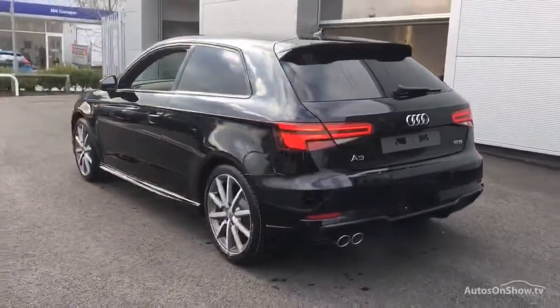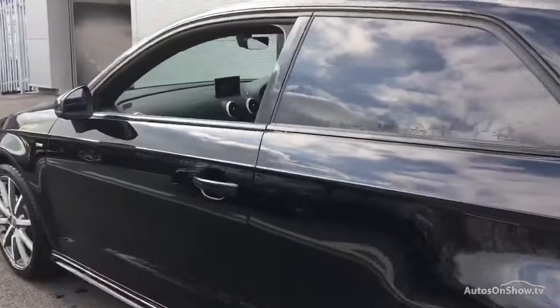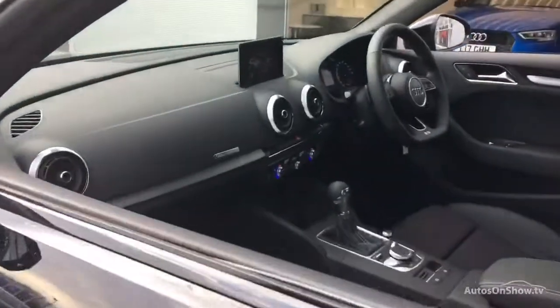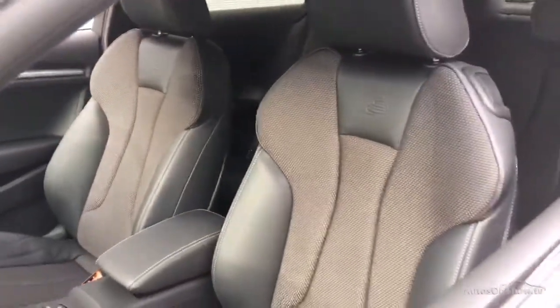Any dents, bumps or scuffs are removed by technicians using state-of-the-art technology. This is all before a 12-month warranty including Audi roadside assistance is provided.